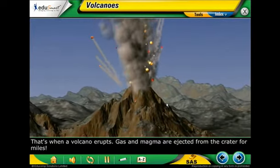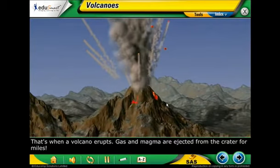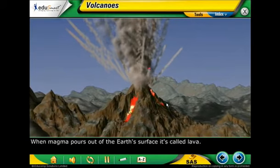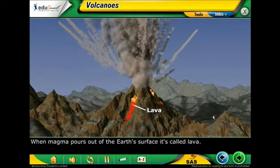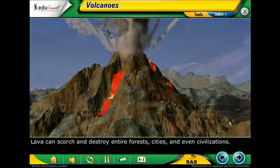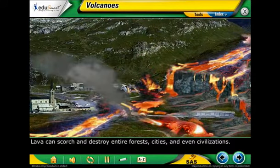Gas and magma are ejected from the crater for miles. When magma pours out of the Earth's surface, it's called lava. Lava can scorch and destroy entire forests, cities, and even civilizations.